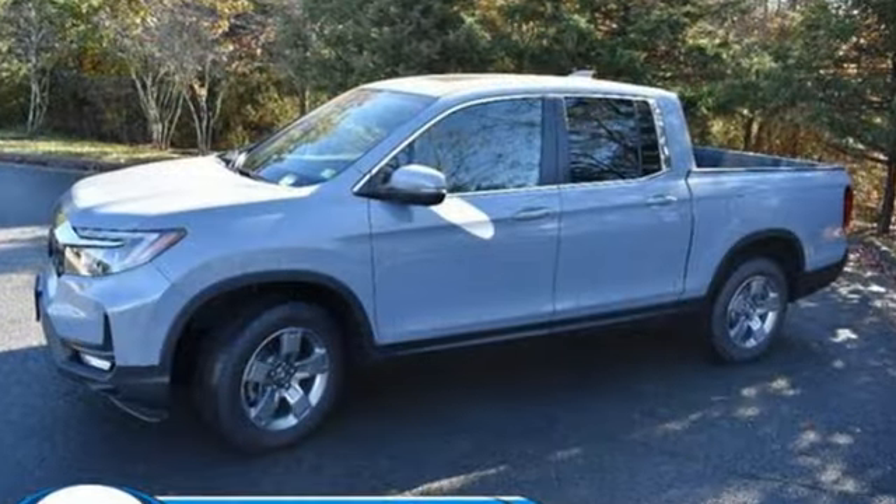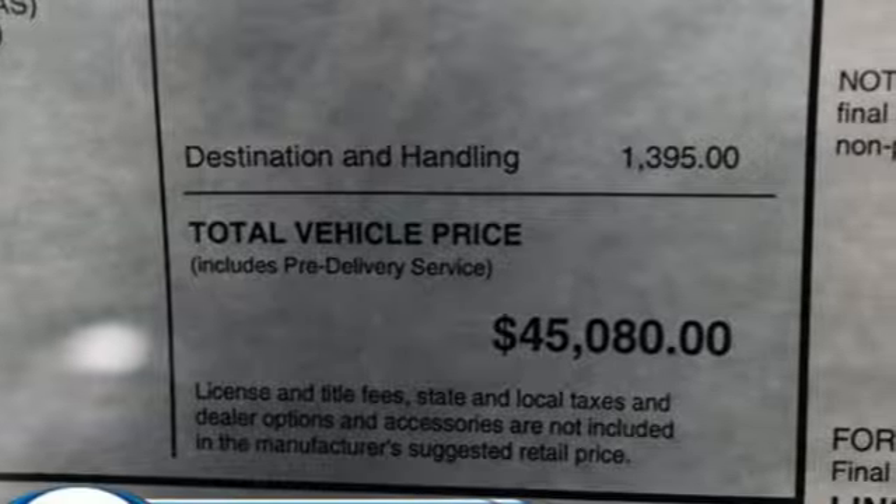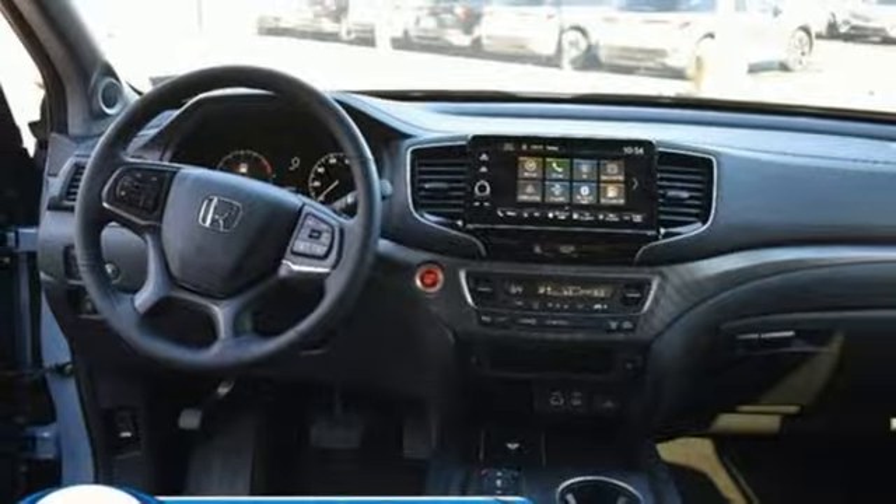Auto-dimming rearview mirror, memory exterior door mirror settings, front heated leather bucket seats, streaming audio, automatic transmission, dual zone climate control.